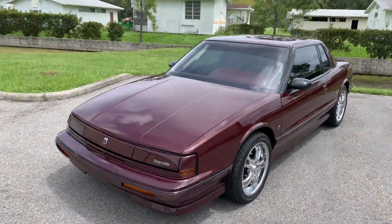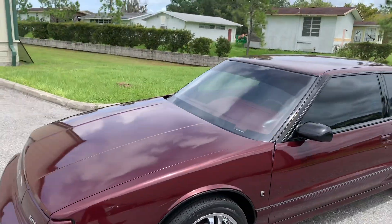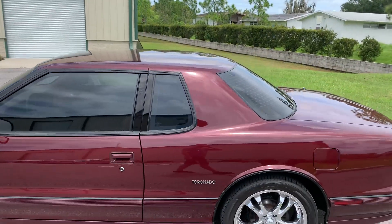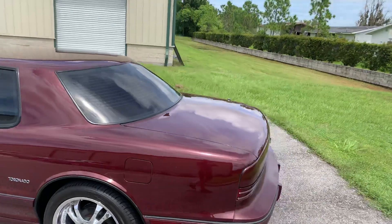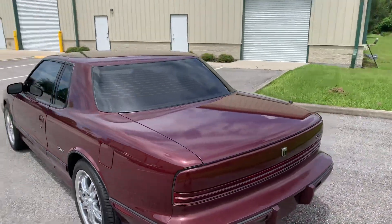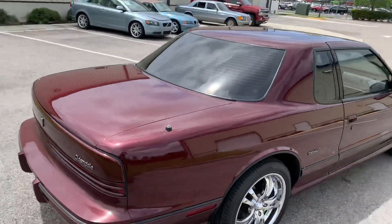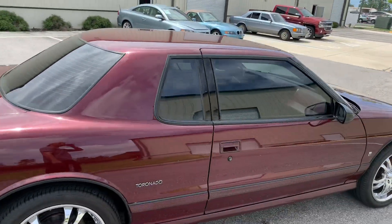Thanks for clicking on our video today at Skylar Classics. We're looking at a nice '91 Oldsmobile Toronado. This thing is actually pretty sweet — that burgundy, wine-ish red. It's in good condition; she's a driver quality car.